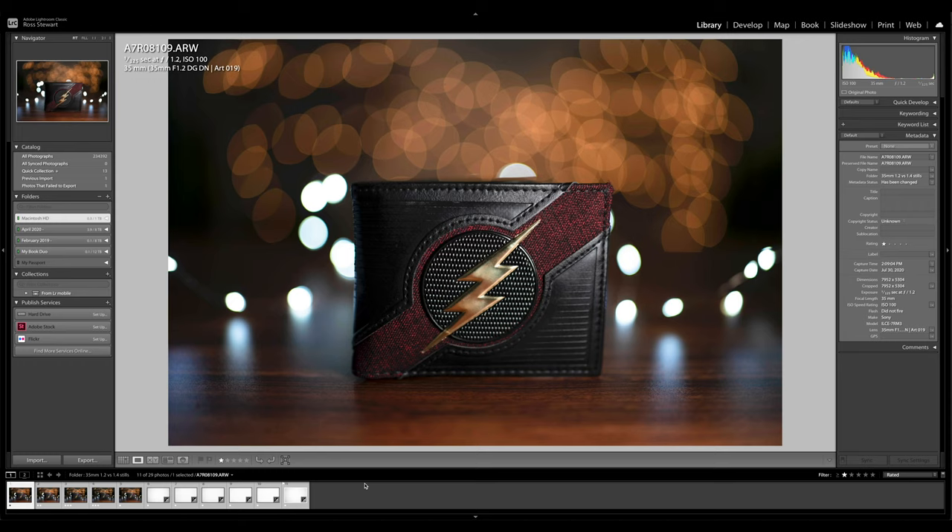First up we have the Sigma at f1.2, wide open, and immediately the image looks really nice. It looks really sharp in the center and the bokeh is really pleasing — it looks soft, it looks smooth. There is a good amount of cat eye around the edges, but that's really to be expected. So now let's punch in and take a look at the sharpness.